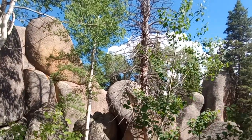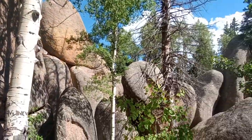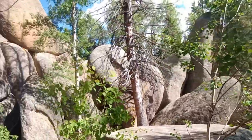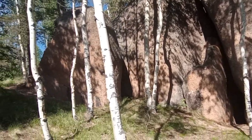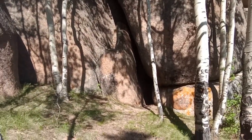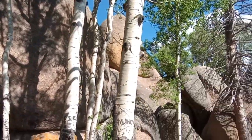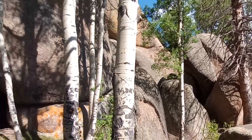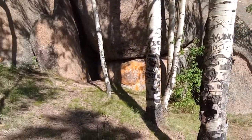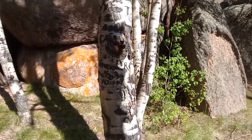How huge these rocks are. Just some beautiful scenery. We have to be careful out here. On the way in, we did see a bear. Hopefully we don't meet any unwanted animals, even though this is their home. But we just wanted to come take a look again and wanted to share with y'all what we're seeing.